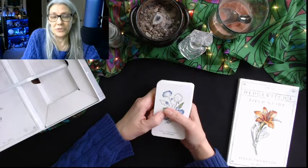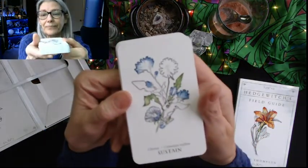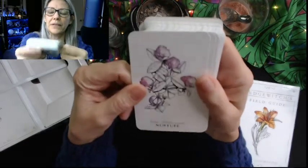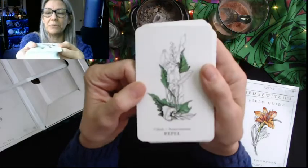Also, chicory root is like a fake coffee — you can take the root, roast it, grind it, and it's chicory coffee.